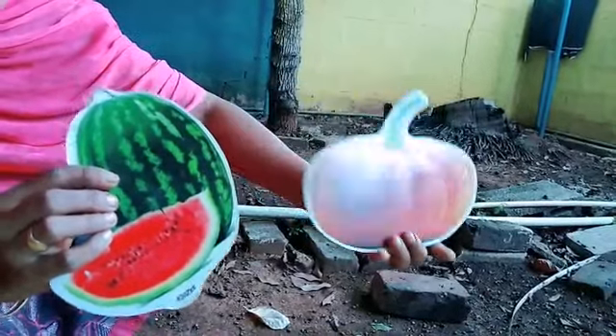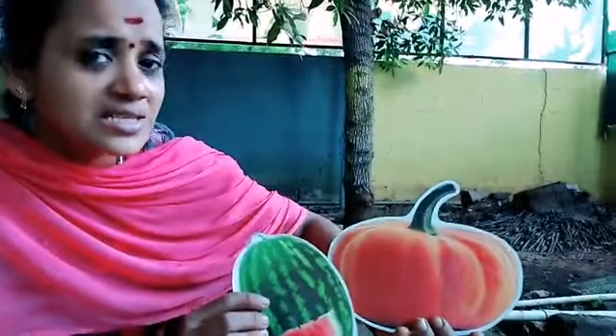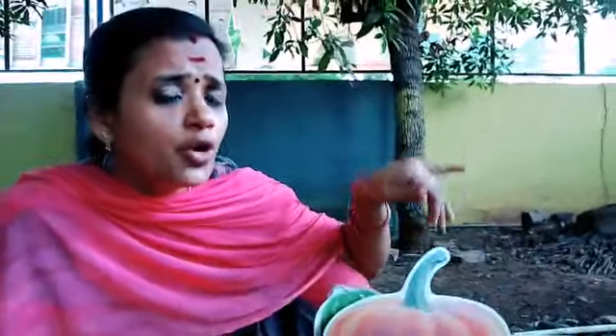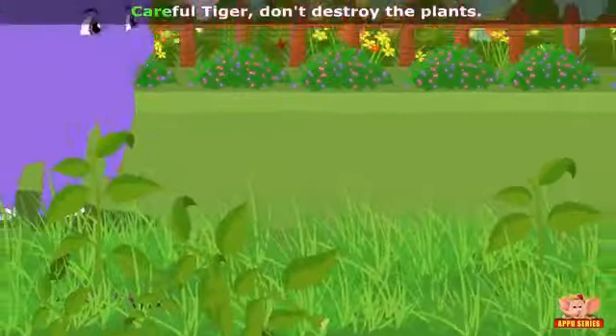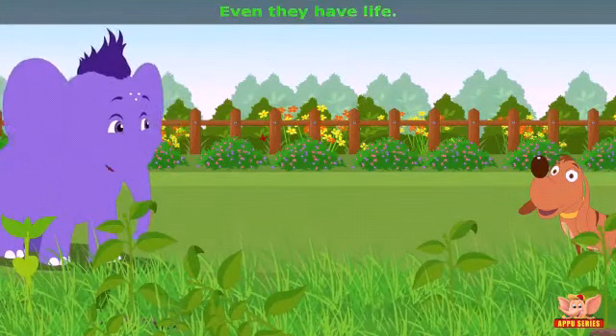Can you understand the creeper plant concept? Around your home, if you can see a creeper plant, go and explore it. But be careful — don't destroy the plants. Leave them, they have life.